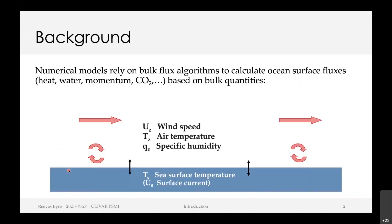The fluxes of heat, water, and momentum at the ocean surface are controlled by really small-scale atmospheric turbulence, and that scale is far below the typical grid resolution of a numerical model. So numerical models rely on bulk flux algorithms to calculate the surface fluxes based on bulk large-scale quantities like wind speed, air temperature and humidity in the atmosphere, and then the sea surface temperature and optionally the surface current in the ocean.